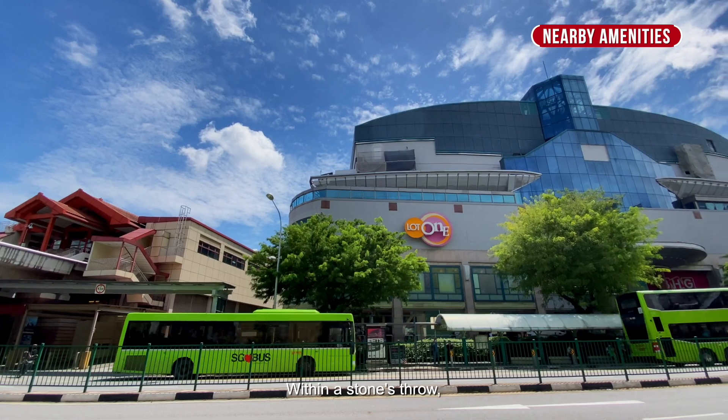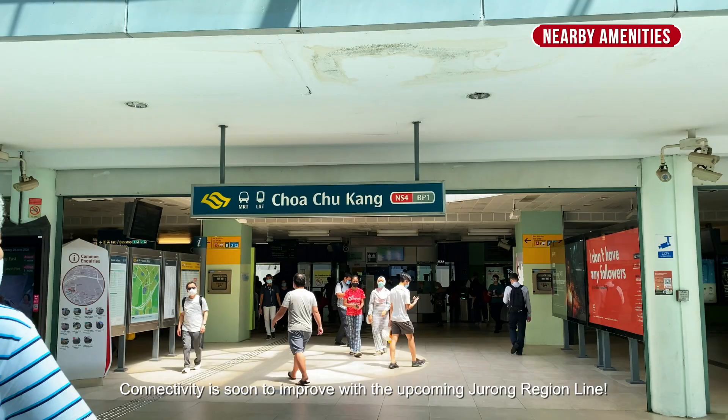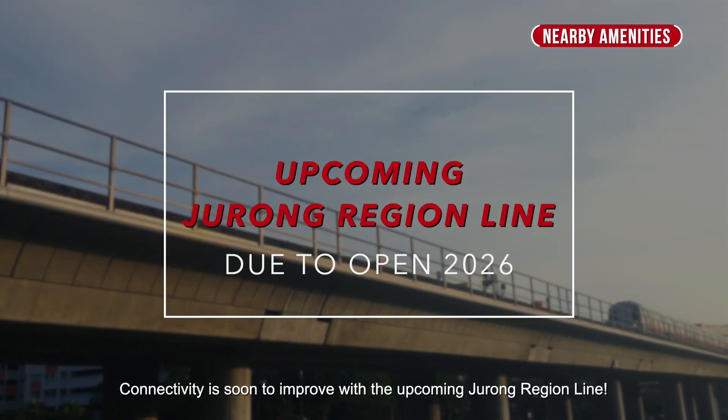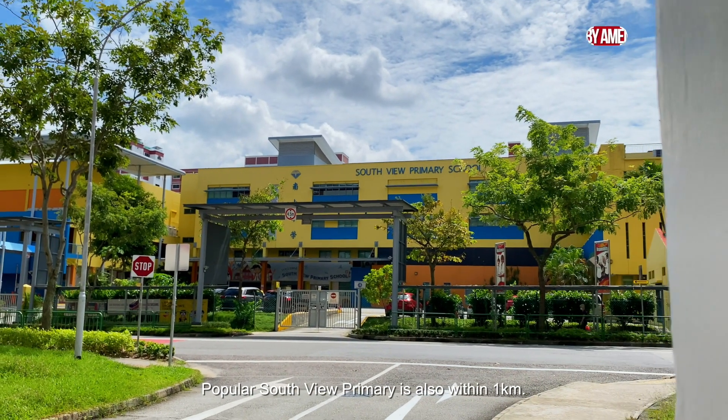Within a stone's throw, reach Lot 1 shopping mall and Choa Chu Kang MRT. Connectivity is soon to improve with the upcoming Jurong Regional Line. Popular Southview Primary is also within 1 kilometer.